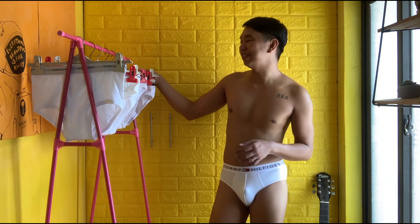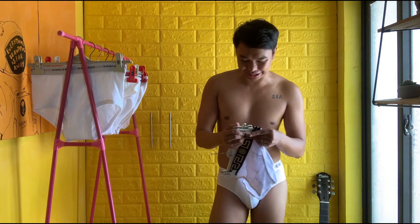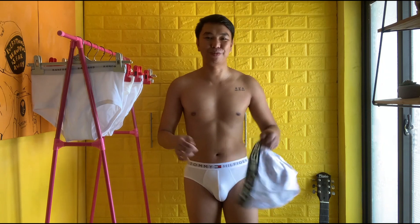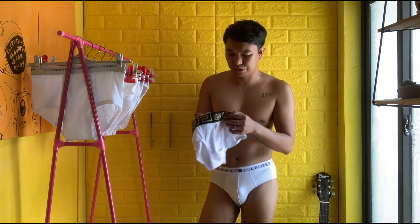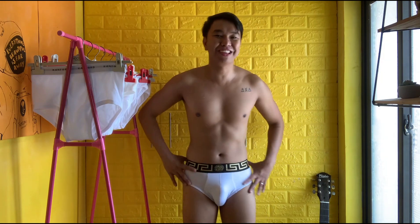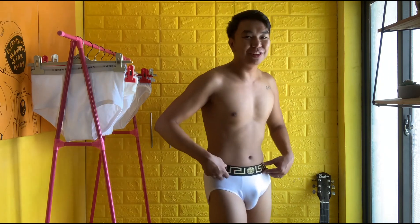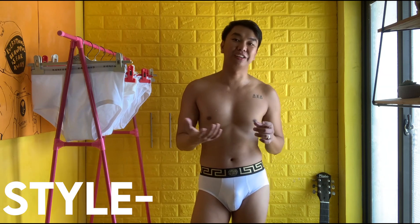We will be trying the last underwear — Versace. This is not an original Versace, I bought it on Shopee. I've been dying to try this because there are guys on Instagram taking pictures of themselves wearing it. I like the print — actually it's not a print, it's a gold fabric on the garter. Three, two, one. This is the seventh underwear. I like it, I'm happy to have this — it's so sexy.